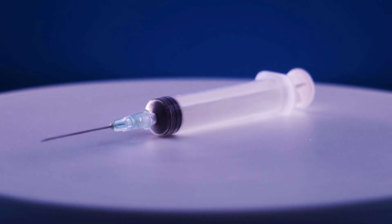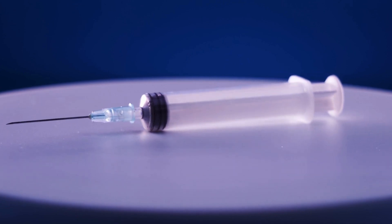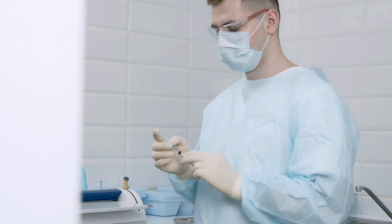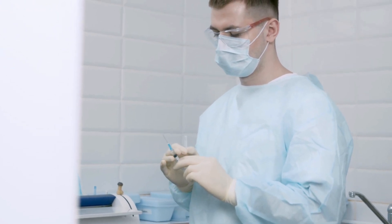Imagine a world where getting a shot no longer means enduring the pain of a needle piercing your skin. This world exists today, thanks to the breakthrough technology of microneedles. Today we're going to dive into the world of microneedles and how they are revolutionizing the way we deliver medicine and cosmetic treatments.